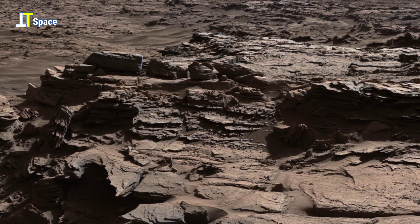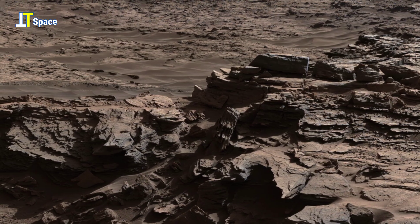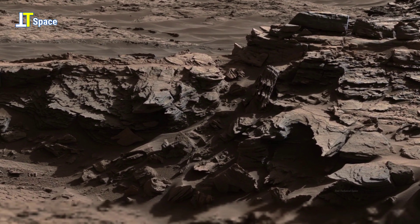This panorama, composed from dozens of images taken on the mission's 1,302nd sol, reveals Mars in extraordinary detail.